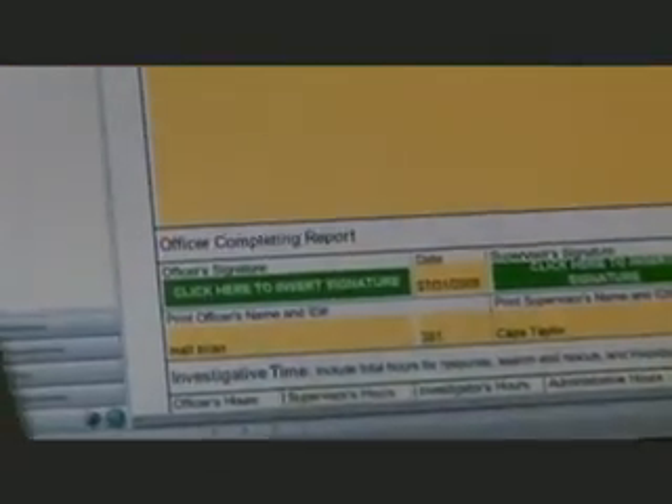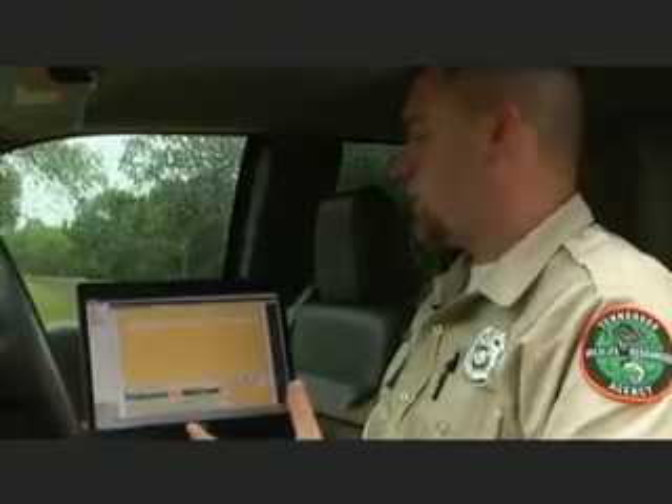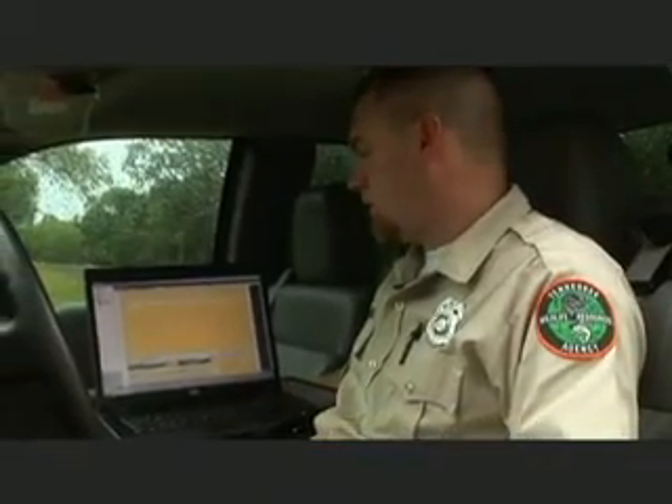You sign it and add in how many hours you and other officers and accident investigators worked. We still keep up with our paper copies, but once we leave the lake we can stick all the info onto the computer. We can send it to our accident investigator or our supervisors — we don't have to keep handing paper copies to them. If there's any corrections that need to be made, they can send it back to us. So it's really helpful.